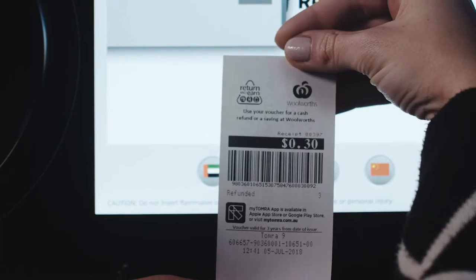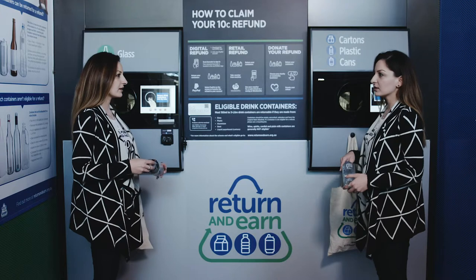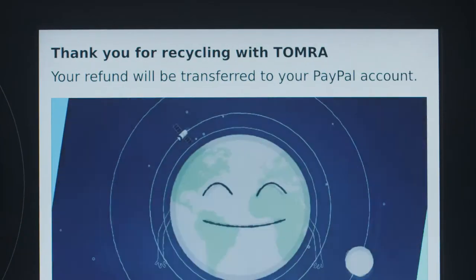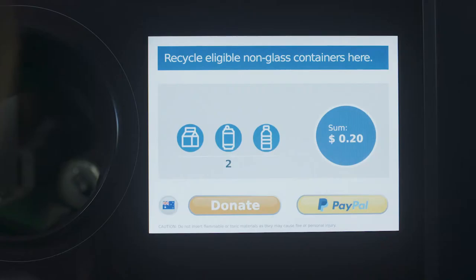Not the end of the world. If your session times out because you were chatting to your neighbour about that new series on Netflix, then don't worry. Those funds will automatically go into your PayPal account, but to keep going, you'll need to rescan your barcode. Try and stay focused this time.